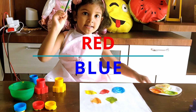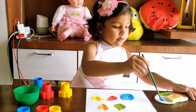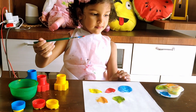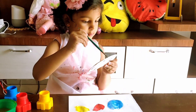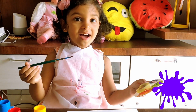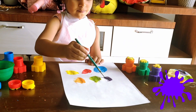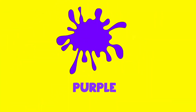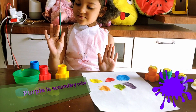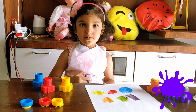Purple. Now let's mix red with blue. Purple. That's become purple. Purple is a secondary color. When it looks blue and red, we get purple.